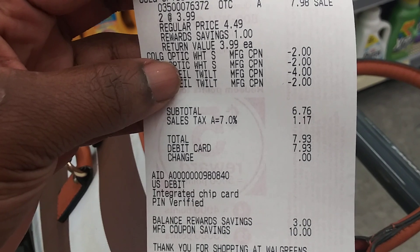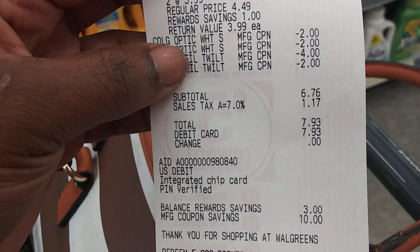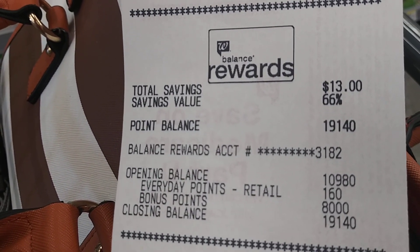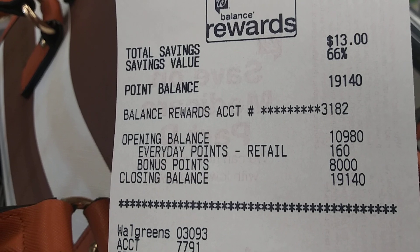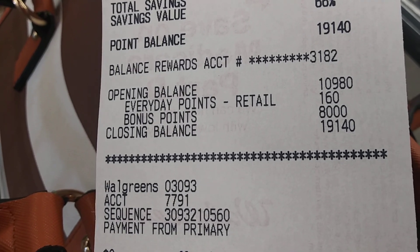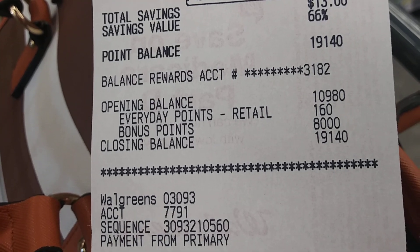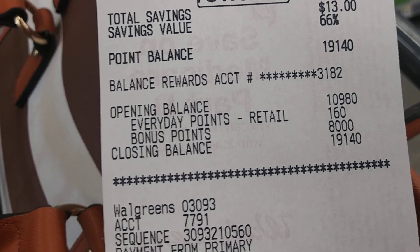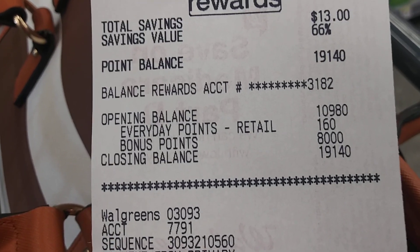When I typed my number in, the register didn't pull up my points. I told her I had 10,000 points and she said they didn't see it. But there's the opening balance of 10,000 points — I got back 8,000 points, so my closing balance is 19,000 points. I paid $7.93 out of pocket.